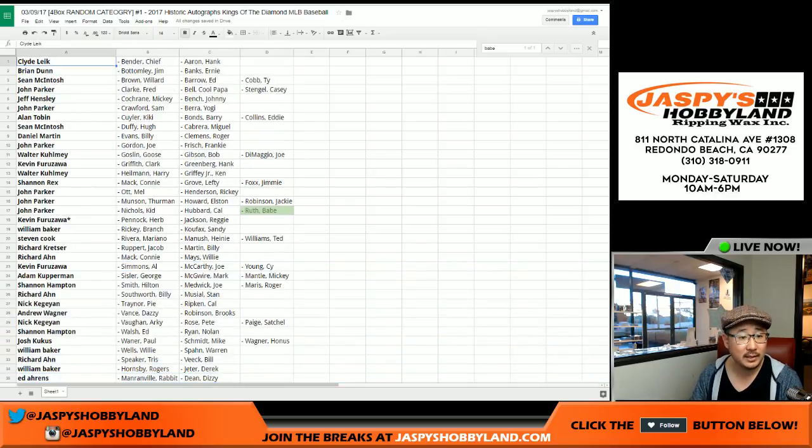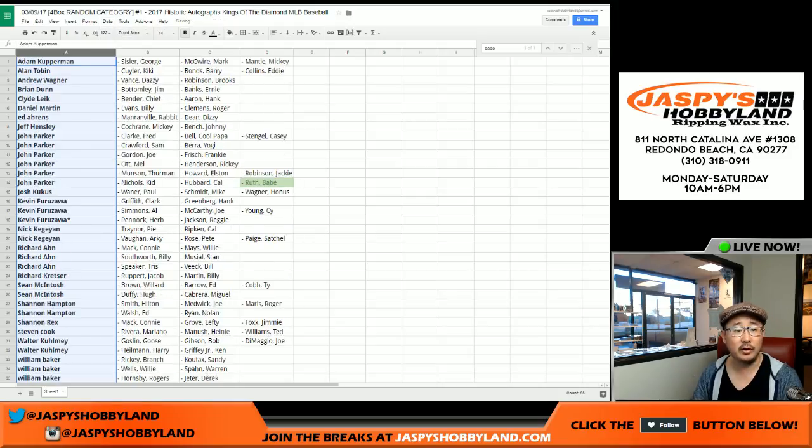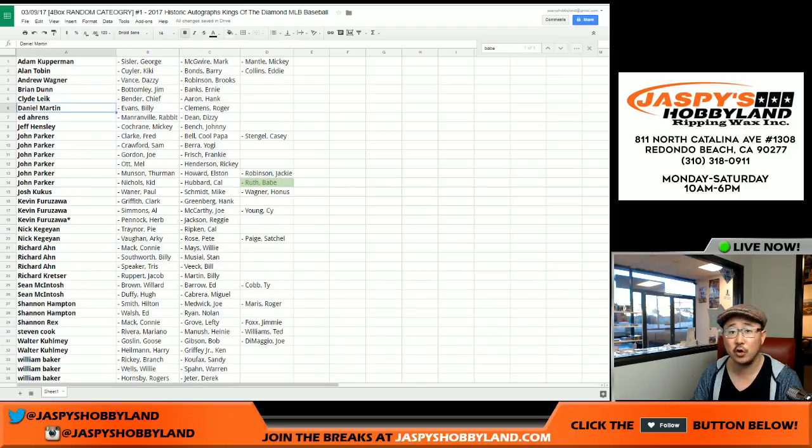Let's see — I should be able to sort this by first name. Sort by column A. There we go. So there it is right there, sorted by column A, which would be your first names. Good luck, everybody. I'm going to pause the video, allow for some trades. And when we come back, we'll pop open that case and see what kind of cut autos we get. Stick around, we'll be right back.